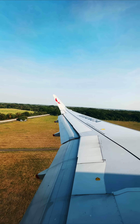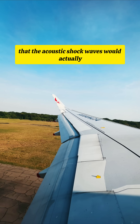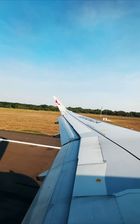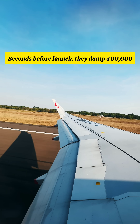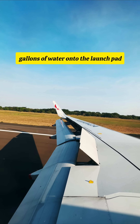When a rocket ignites, the sound is so incredibly loud that the acoustic shock waves would actually shatter the rocket itself. To stop this, NASA uses a sound suppression system. Seconds before launch, they dump 400,000 gallons of water onto the launch pad.